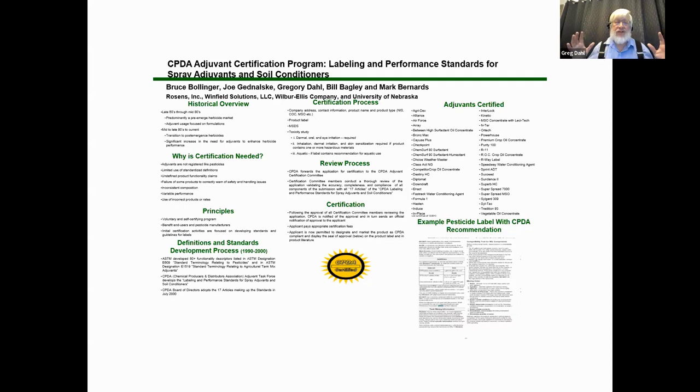CPDA also has a certified adjuvant program where manufacturers submit adjuvants with label, safety, and chemistry testing for board review. Many herbicide labels state they recommend using a CPDA-certified adjuvant. Over the last 30 years, many combination adjuvants have emerged — water conditioner plus surfactant plus drift control — but some are not as good because you can only fit so much in a gallon, and concessions are often made on water conditioning.